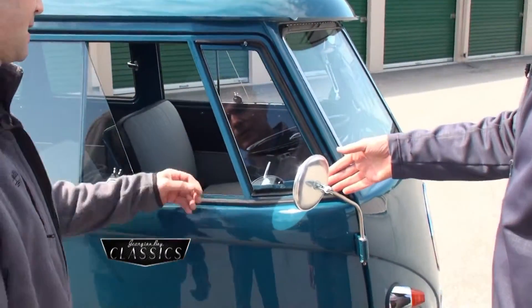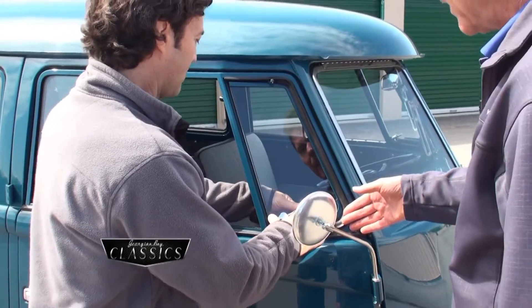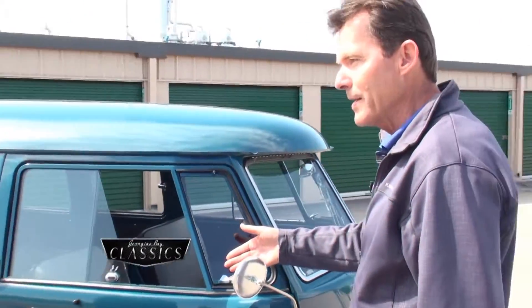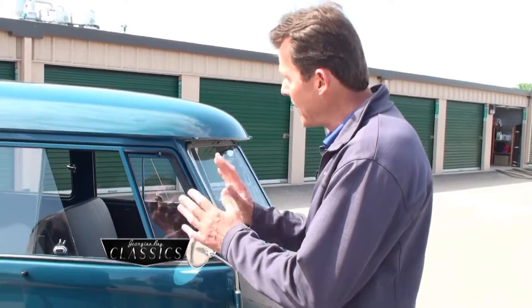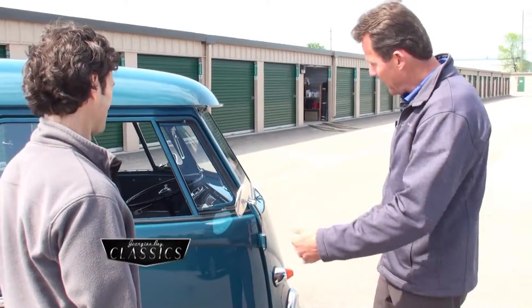Plus you have the vent windows that have the vent locks — can you show us how those work? And I guess, because you've got all brand new seals, this is the way they used to be back in 62 when they came out of the factory. I bet not even as nice as this. Probably not.